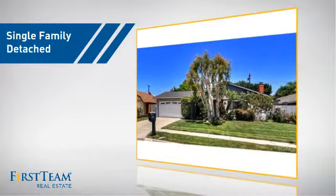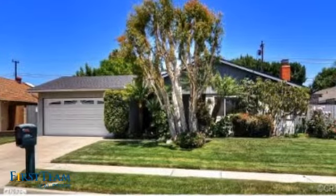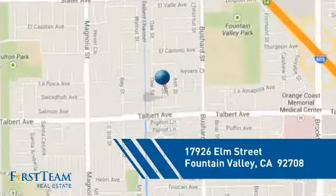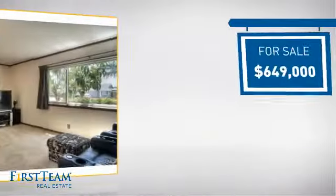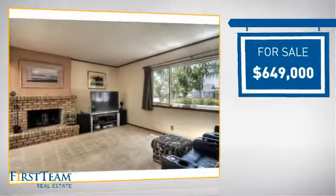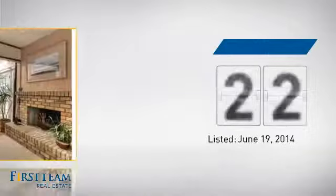This detached home is a great choice for families who want the privacy of their very own lot. It's located in this area, currently listed at just under $650,000. It's been on the market since June.